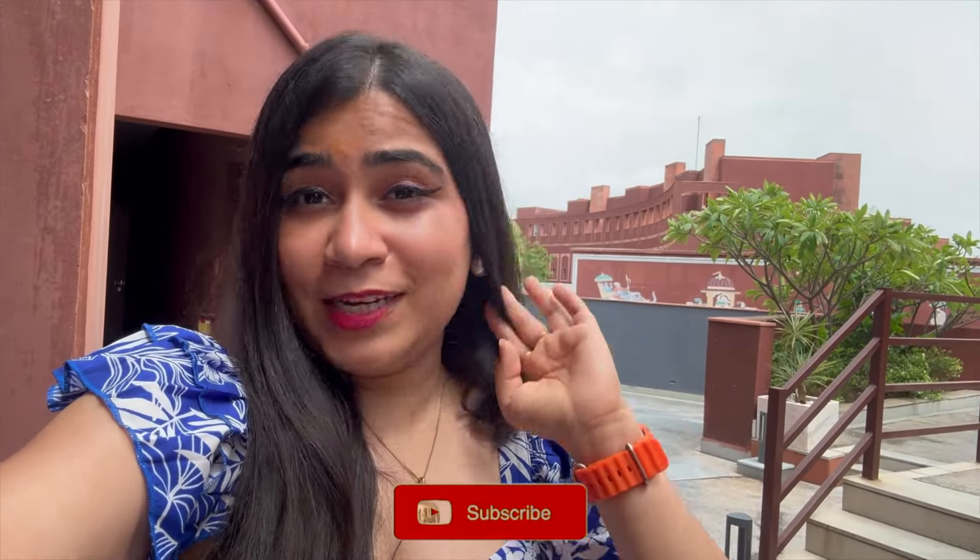Hi guys, welcome back to my channel! Today I am in Jaipur for just one night stay. I am staying at Devyratna Jaipur and it's such a beautiful property. My room is so big — a massive room. I am sitting outside my room. I'll show you the entry lobby, facade, the whole room, and the pool area and gymnasium. Let's quickly go and I'll take you to my room first, which is very very pretty.